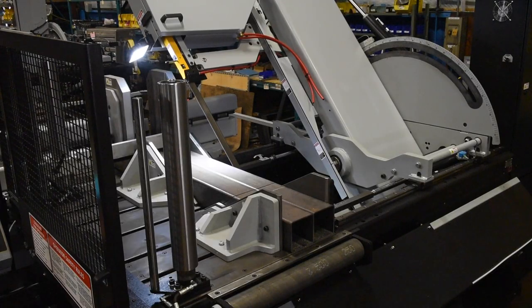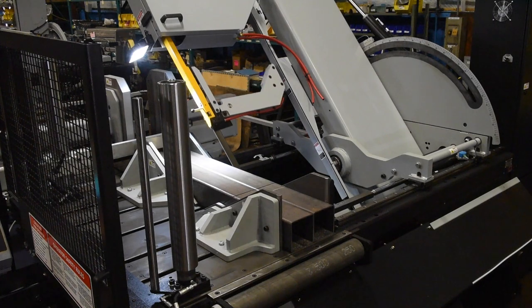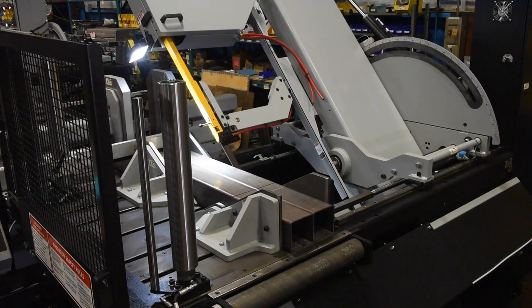A powered movable guide arm allows for quick adjustment of the guide arm, ensuring rigidity of the blade during the cut, maximizing blade life and performance.